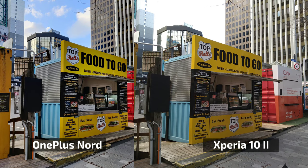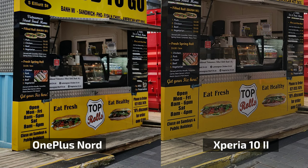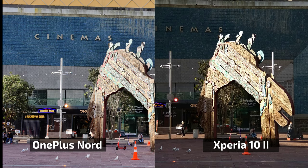You can also see it here at the food stand — the OnePlus has more punchy colors, and the HDR effect even changes how the fonts on signs appear; they look a lot thicker on the OnePlus Nord photo. The more pleasing image is definitely the OnePlus — it looks more dramatic — but for accuracy the Sony Xperia is the more faithful representation.